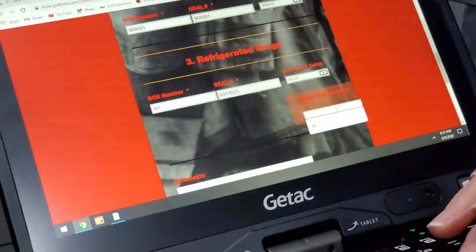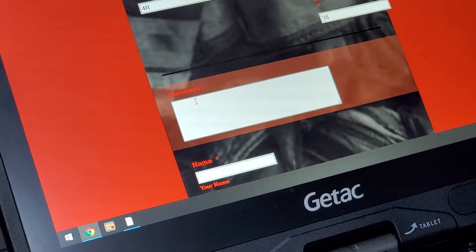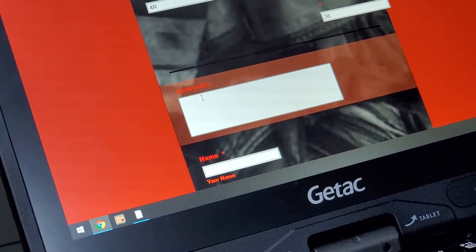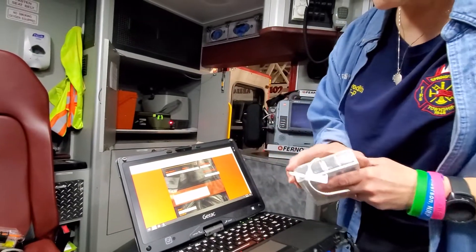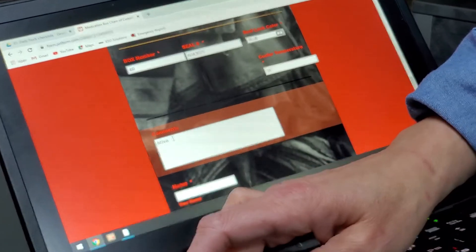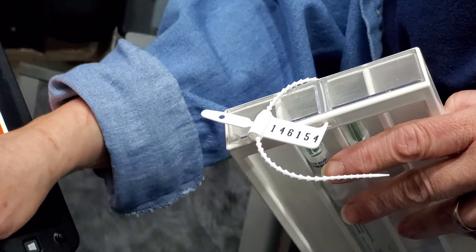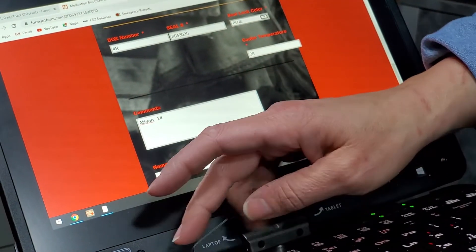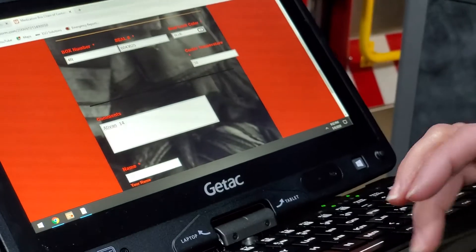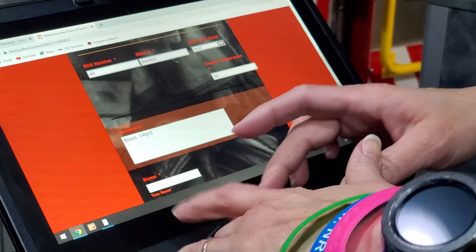Then your cooler temperature — right now it's 38 degrees. In the comments, until Chief works on this, please put the Ativan seal number. So you type in 'Ativan' and then type in the seal number: 1-4-6-1-5-4.